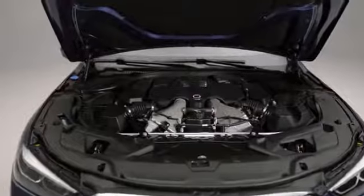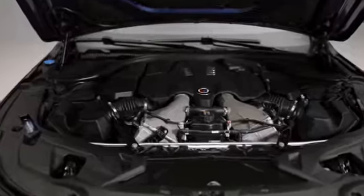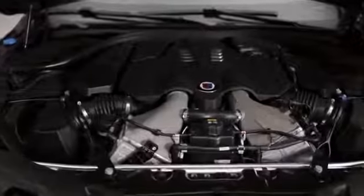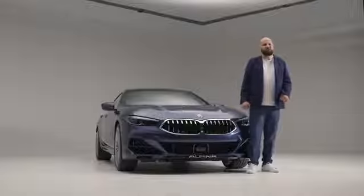What you can see here are the two Alpina-specific intercoolers, which provide optimal cooling in any situation for our twin turbochargers. To transfer all this power onto the road, two components are extremely important.